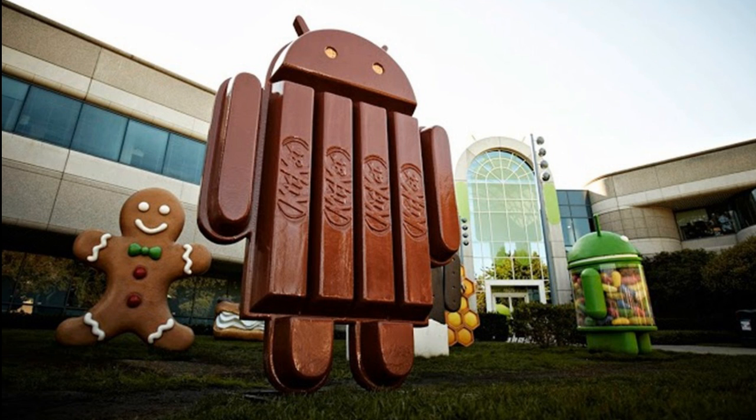Android 4.4 KitKat is the upcoming latest version of Android, but that doesn't mean Android 5.0 is no more. It will be released in either late 2013 or the start of 2014 as per sources. For now, Key Lime Pie should remain in the fridge.